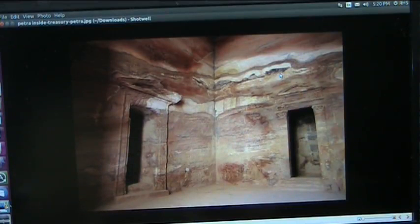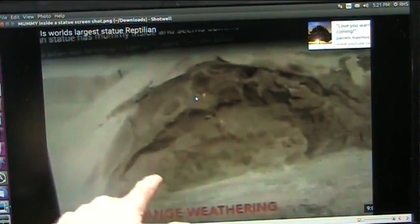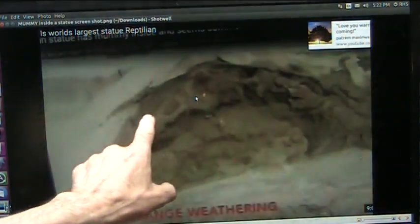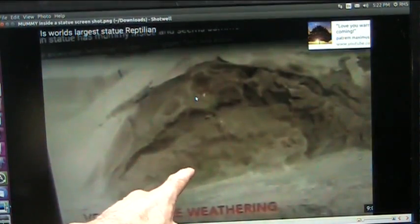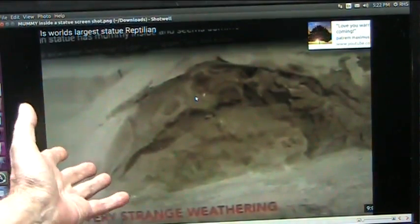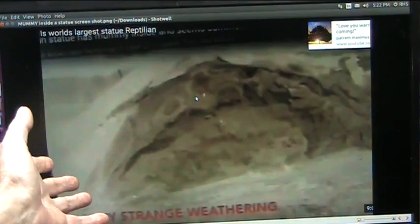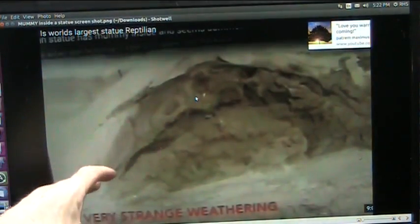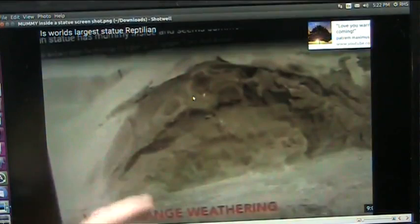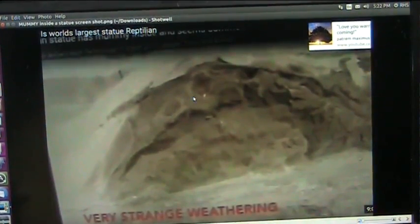Let me show you one other thing he showed, because there are actual creatures inside a lot of these statues. This is another thing I really appreciate from Brian — looking into things like this. Very strange weathering. Well, that is a rib cage. These are the rib bones, and that is a giant statue — very huge. So there was a creature inside and the creature was huge. It obviously looks like a human. They encased it in a slip of clay. I've seen more than just this one, so this is something else that has to be taken into account. Why did they do this kind of stuff?